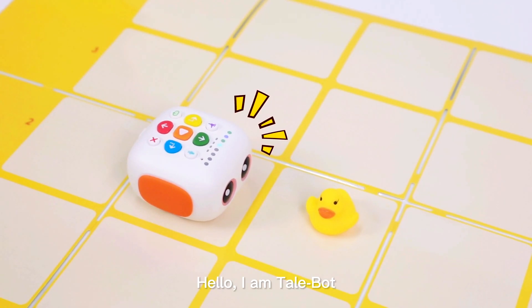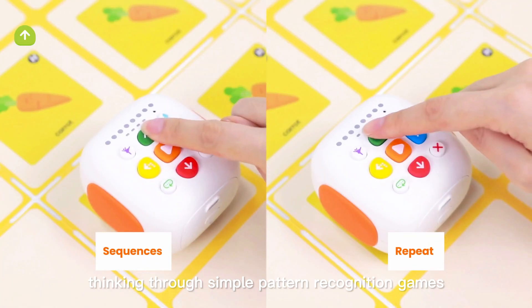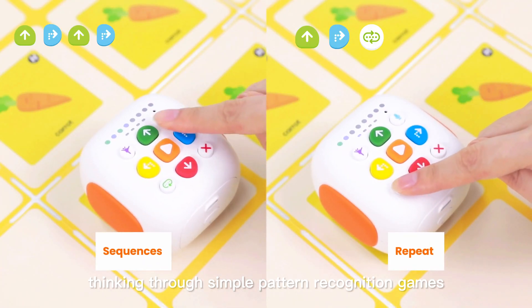The recording function allows children to create personalized stories and brings much more fun to coding games. 'Hello, I'm Tailbot.' The repeat function helps children develop abstract thinking through simple pattern recognition games.